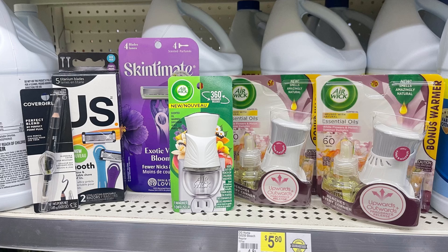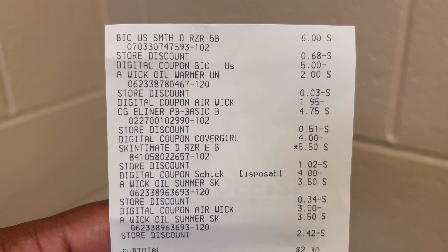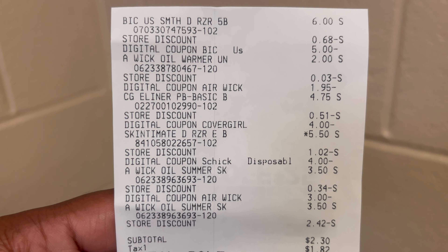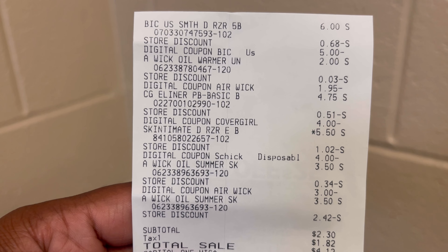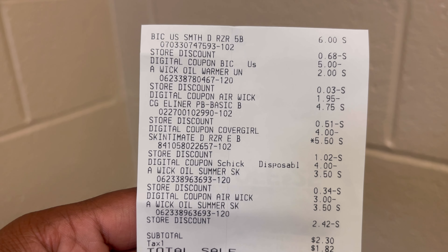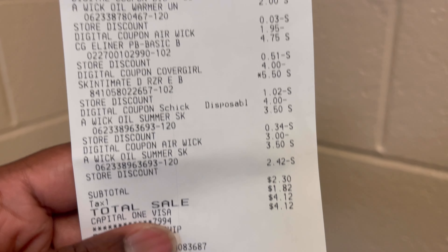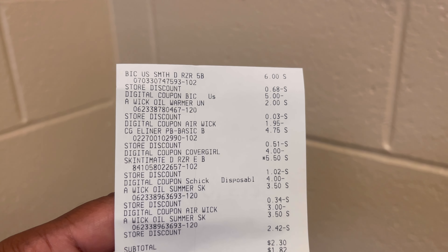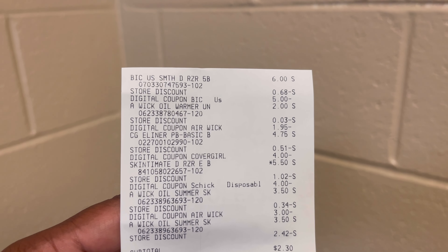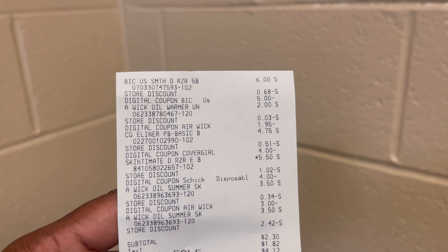$2.30 for over $25 worth of products — that's just unbeatable. I'll post the receipt so you can see. On the receipt: the big razor is $6 with the $5 coupon, the Air Wick warmer is $2 with the $1.95 coupon, the $4 CoverGirl coupon, the $4 Chic disposable razor coupon, and the Air Wick warmer $3 off two. It came to $2.30 and I saved $22.95. One Air Wick starter kit is $3.50 — we paid $2.30 for two of them plus razors and everything else.